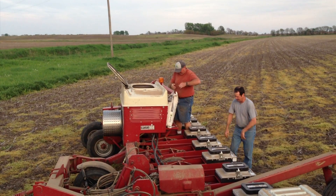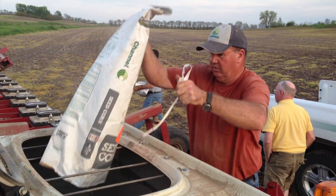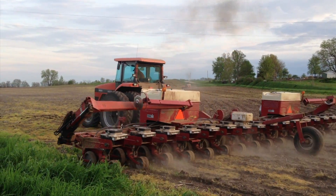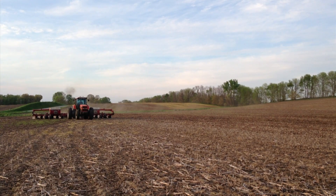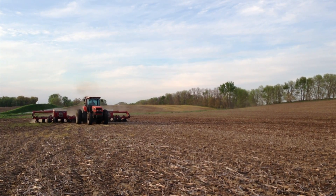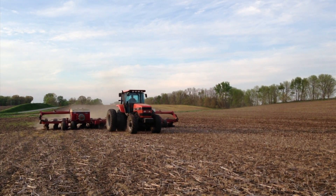Here are some reasons not to add a soil insecticide to a pyramided BT corn hybrid at planting: it's unlikely to significantly improve root protection, unlikely to improve yields. It may hasten resistance development due to delaying adult emergence more significantly and leading to non-random mating. And finally, it increases the risk to non-target organisms and some beneficial insects. For University of Illinois Extension, I'm Todd Gleason.